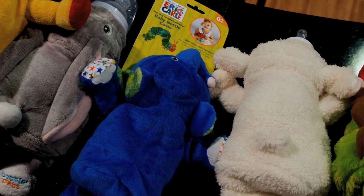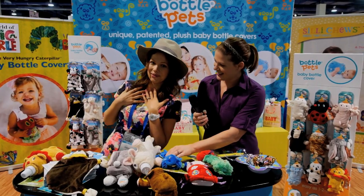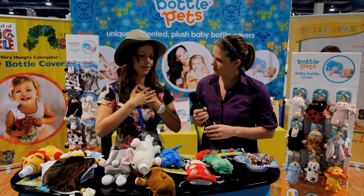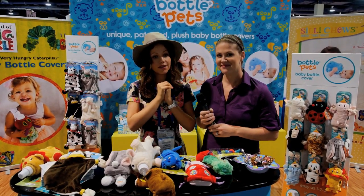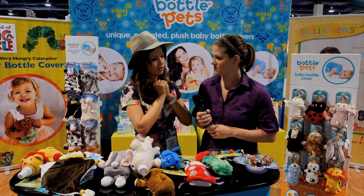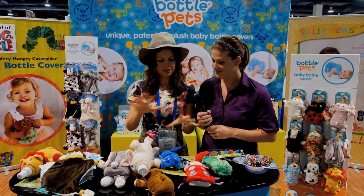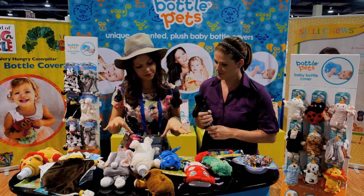How cute! I think everyone's going to love them because I absolutely did. Now, where can we buy these? We have so many different stores that you can buy. One of the main things you can do is go onto our website, which is bottlepets.net, and it will explain where you can get these different animals.